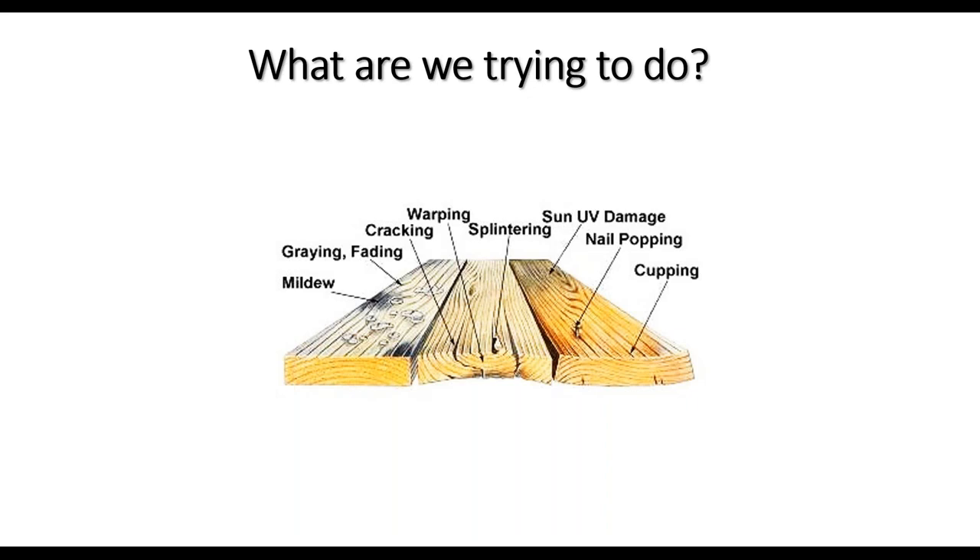What we're trying to do is protect the timber: reduce cupping and nail popping, protect it from the sun, prevent splintering, graying, fading, and mildew — because that's what will happen if we leave it by itself.